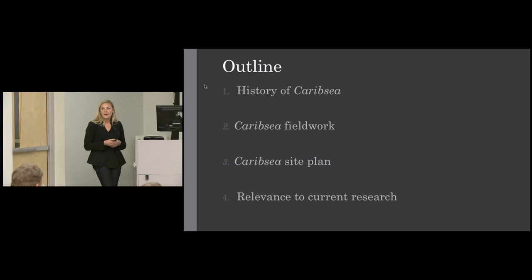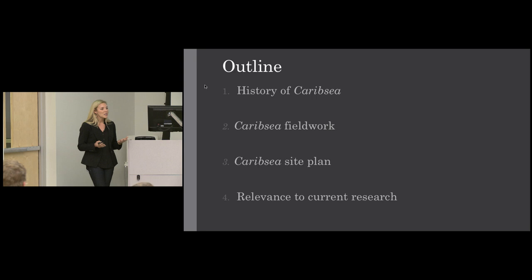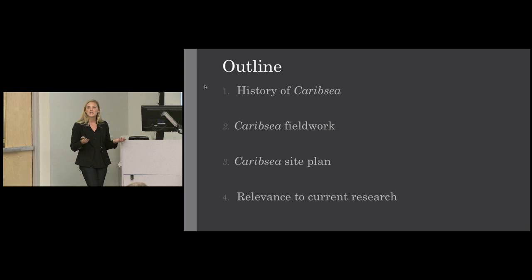Today I'll begin with the history of the CaribSea — its lifespan, ownership, and context. Then I'll get into the logistics of the expedition and show you the culmination of our work this past summer: the site plan, a very detailed map of the shipwreck itself. Lastly, I'll talk about the relevance to my thesis research, what I've spent the last two years on. If you have any questions along the way, feel free to just speak out — I'm totally okay with that.